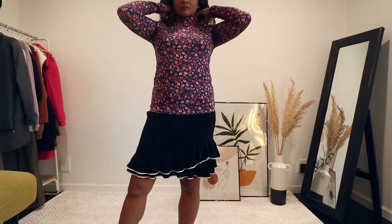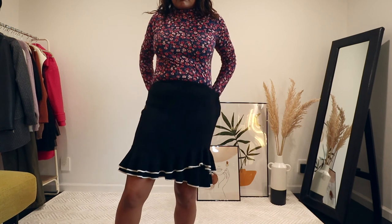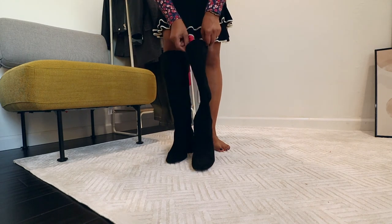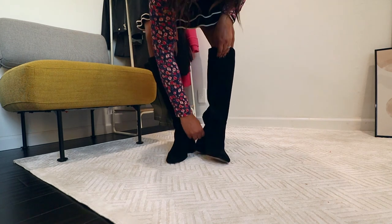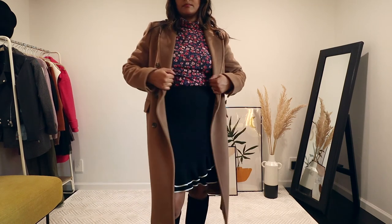This outfit is actually an Emily in Paris inspired look, where I'm wearing a printed turtleneck with a frilled woolen skirt, and pairing it with tall black boots — because the skirt is short and you want a little warmth when it's cooler outside. Then I'm just layering it with this camel coat. This outfit looks so cute!